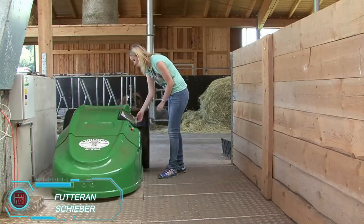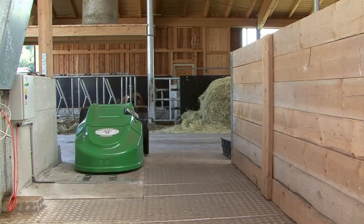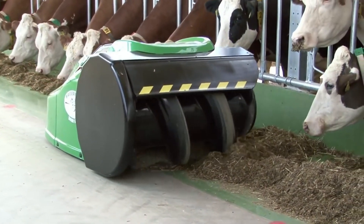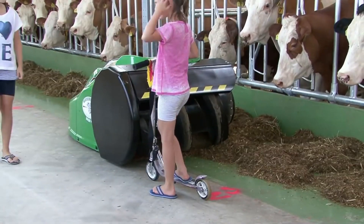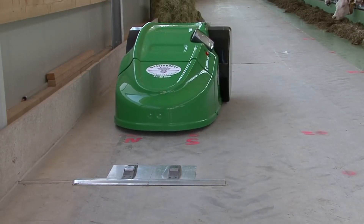This high-tech robotic cleaner is built to handle large amounts of debris in cow barns. Set it to run preset paths or customized programs, and it gets right to work. Instead of vacuuming up feed, it uses a wide auger to push it aside, making it easy for cows to access. The cleaner stops if it detects any obstacles, prioritizing safety. Plus, it can be controlled remotely through an app, making it a convenient and efficient cleaning tool for agricultural use.